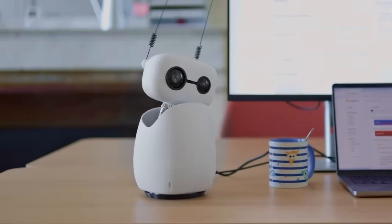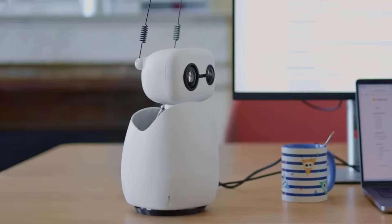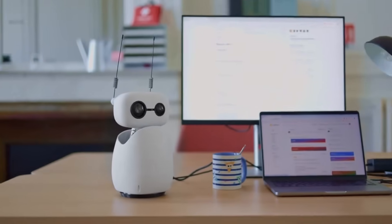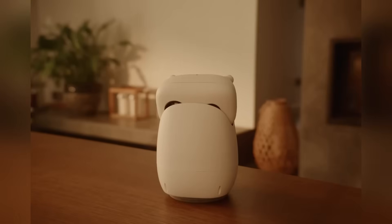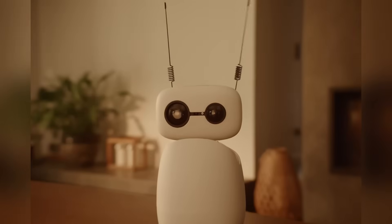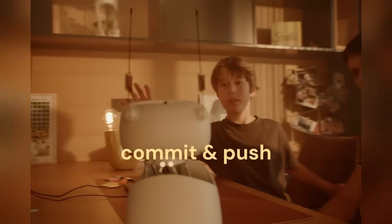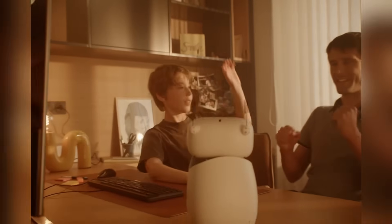Ricci Mini is a small humanoid torso, built with an expressive head and two functional arms. It doesn't walk, it doesn't dance, and it doesn't clean your dishes. But what it does is arguably more important — it provides the full expressive power of a humanoid robot, compacted into a form factor that fits in your home or classroom.